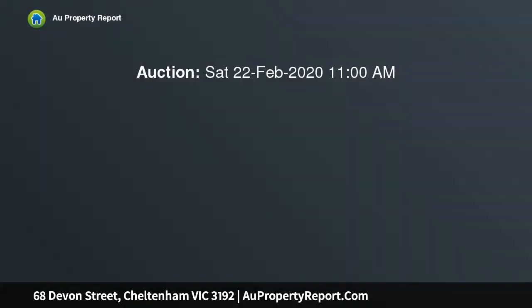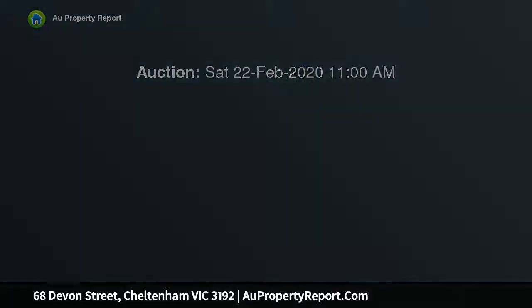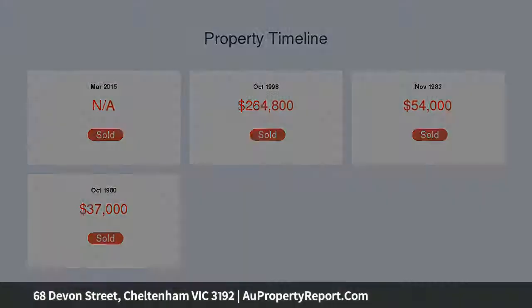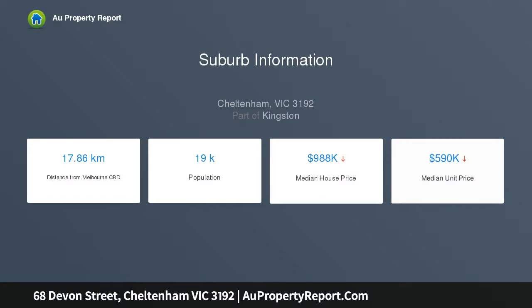Buyers will enjoy the amazing outdoor entertaining area with a pool, plus further scope to add personal touches to the home and gardens. Only a short walk away is Cheltenham Station, shops, and Southland Shopping Centre. It is also zoned for Mentone Girls Secondary School, close to kindergartens and primary schools, and within easy reach of public transport.